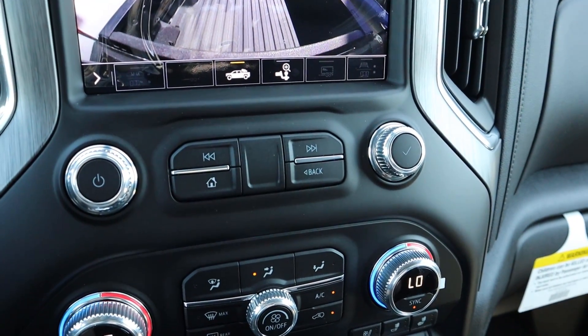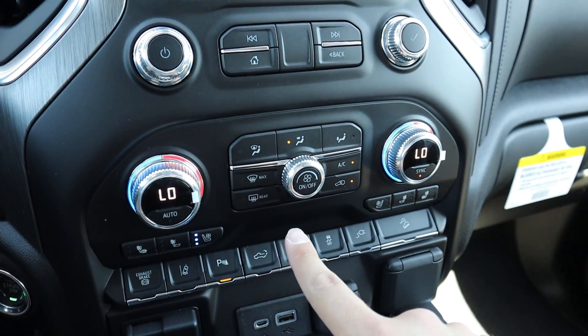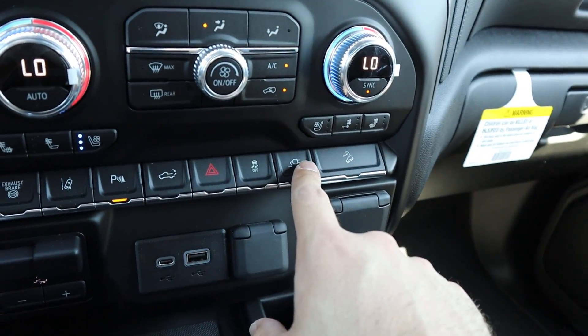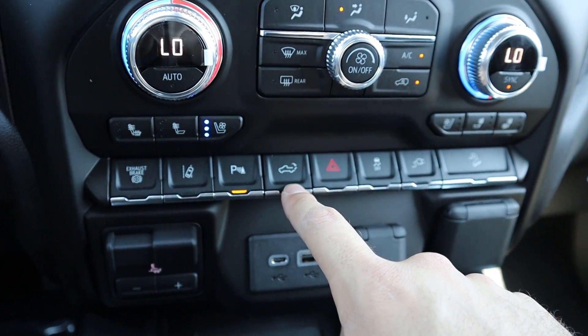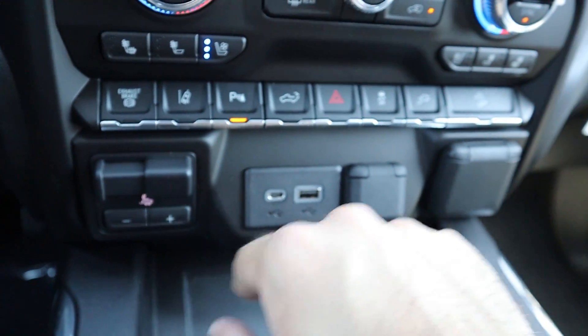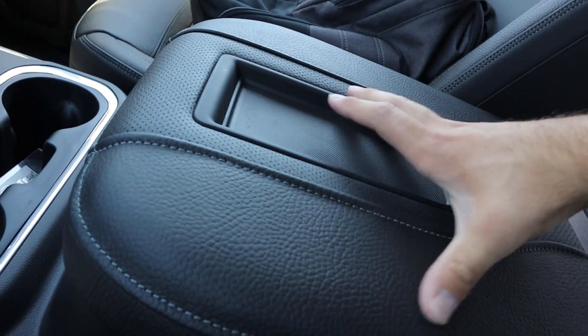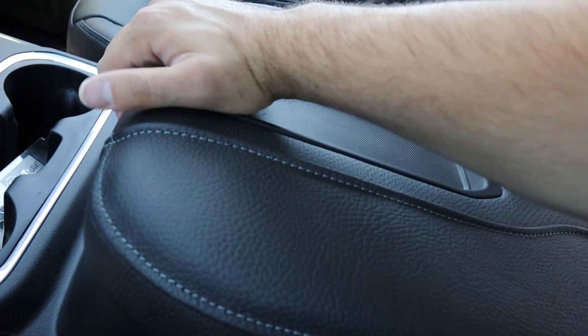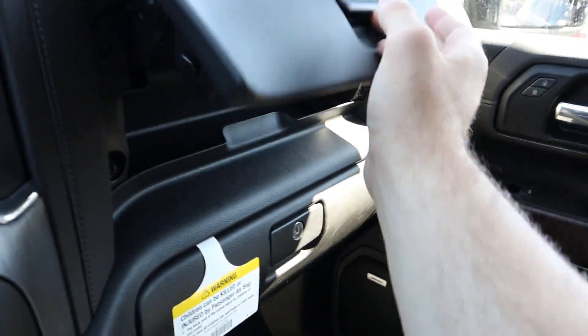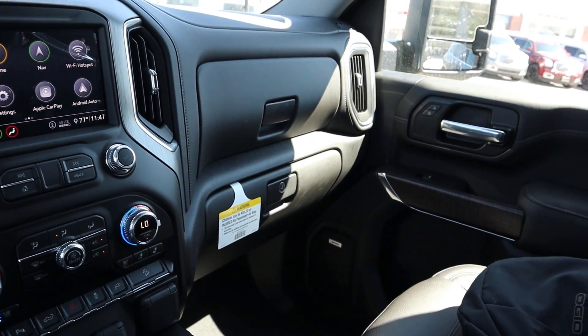You have analog controls alongside the touchscreen for radio, a home button, and dual-zone climate control. There are buttons for hill descent control, power outlets, stability control, hazard lights, tailgate release, parking sensors, lane departure assistance, diesel exhaust brake, and integrated trailer brake controls. Up front you've got wireless charging, cup holders, and the center console opens up to reveal more charging stations and tons of storage. The glove boxes also offer a generous amount of storage space.